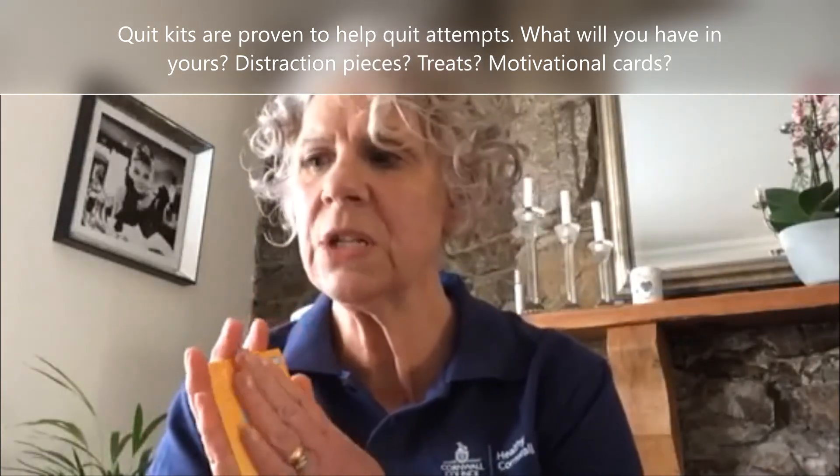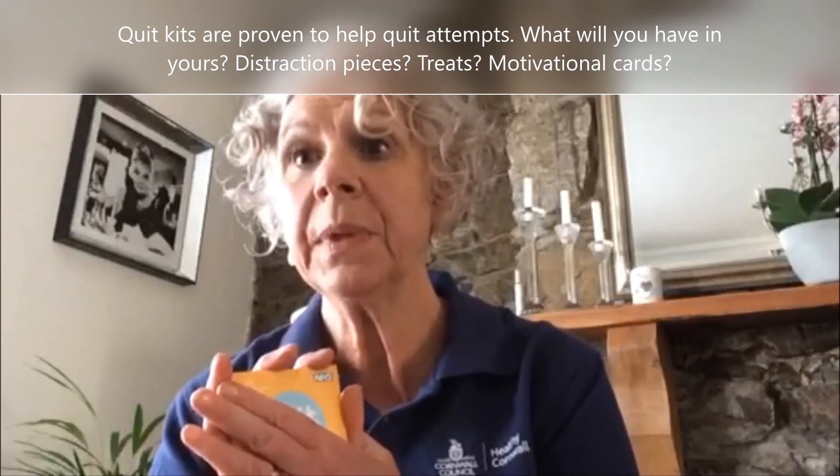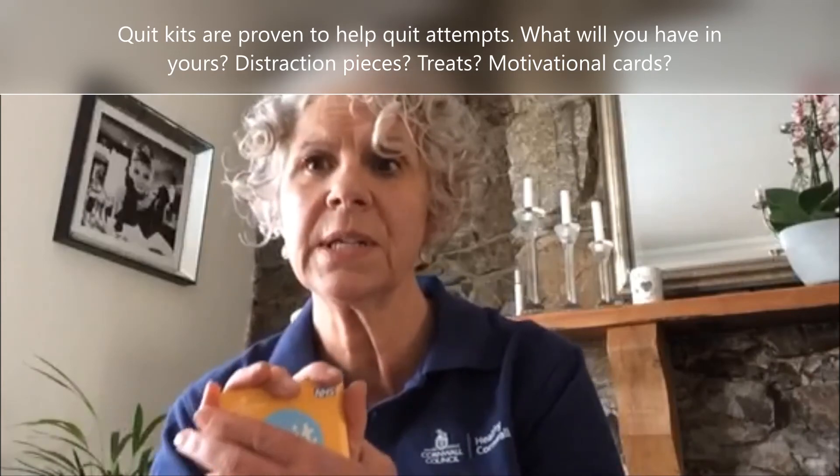I'm sure there's lots of other things you could think of, so get planning and see if you can make your own tailor-made quit kit.